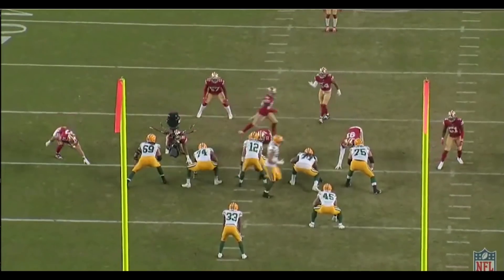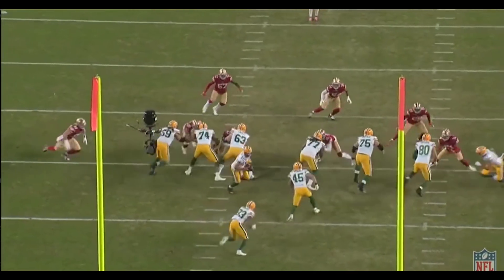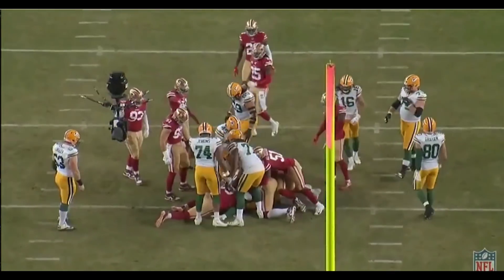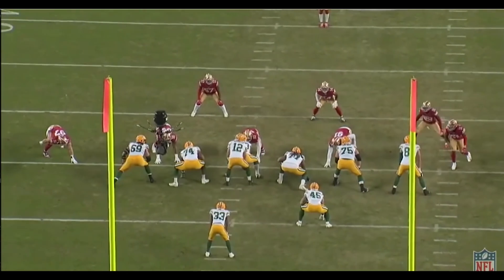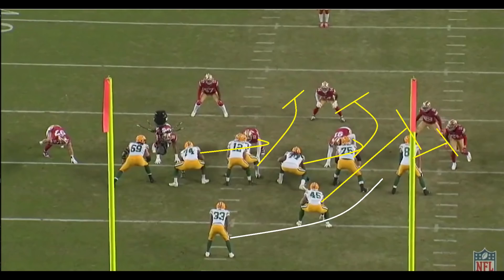I want to show this first play because it's one that will be very familiar to us as 49ers fans. This is the same play that we ran against the Browns on Monday Night Football, the opening play of the game where Matt Breida ran for 83 yards and a touchdown. If you haven't seen that video, I will put a link to it in the description. What it is, it's a weak side counter — it'll look like an off-tackle run to the strong side.